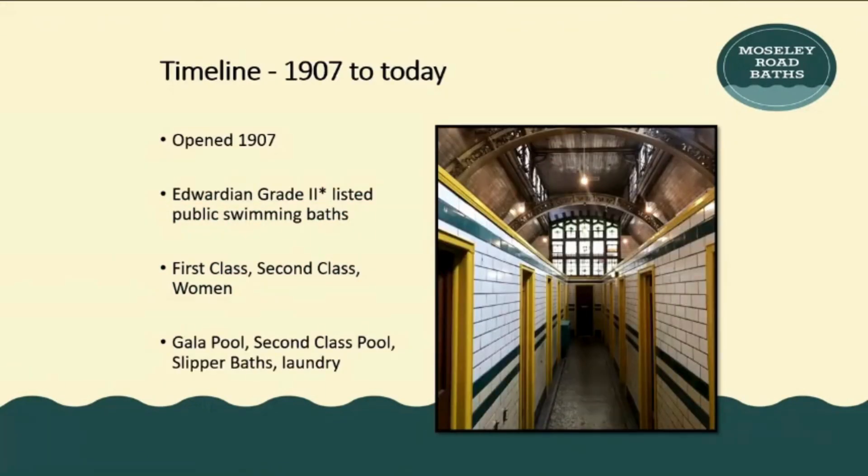To put a bit of context into what Moseley Road Baths is: it's a Grade II star listed Edwardian swimming baths within Borstal Heath, Birmingham. Part of its historic significance is that it was originally designed and segregated by gender and class — there's a men's first class, men's second class, and women's doors. The building has been very much designed with that in mind.